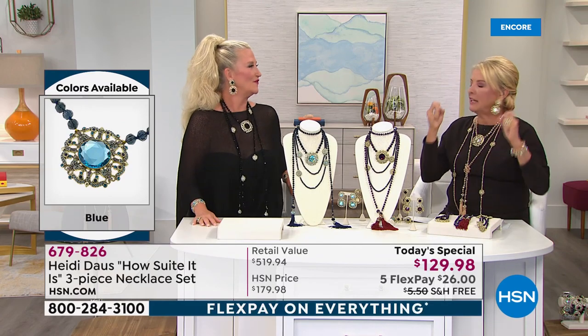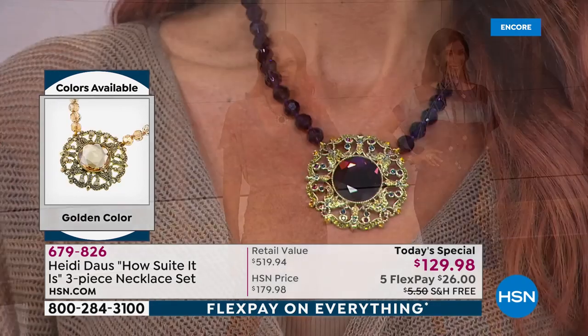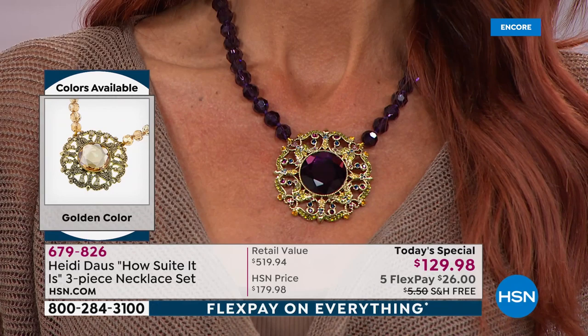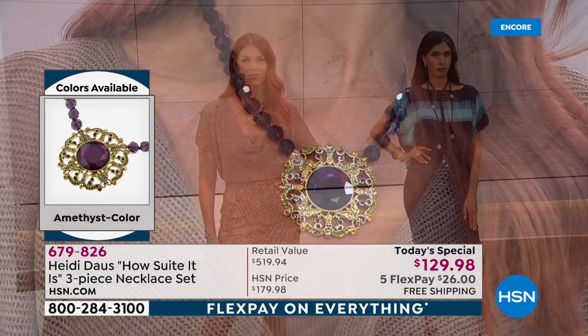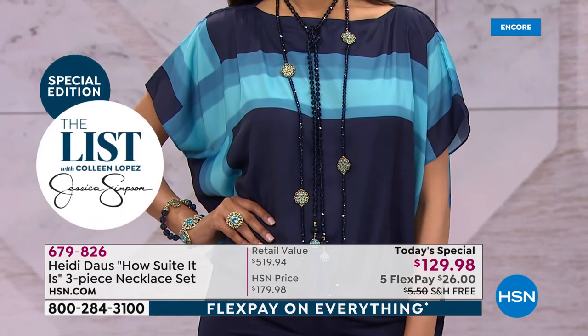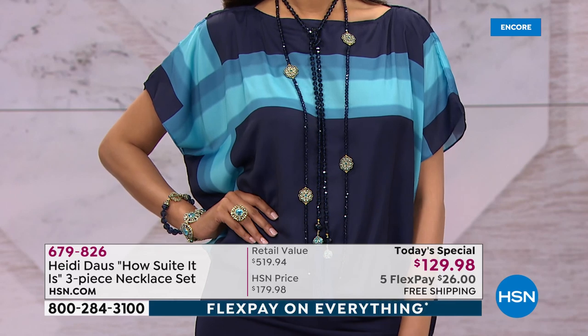My first reaction was 'wildly versatile' — it can take you to any occasion. Whether you're going to work, out to dinner with your husband, or a formal event, you've got everything you need right here. Look at our gorgeous models — the blue version is really the new black. These necklaces are remarkably beautiful.